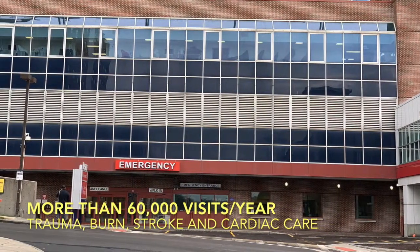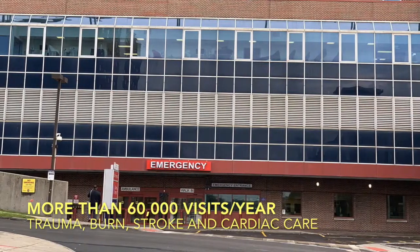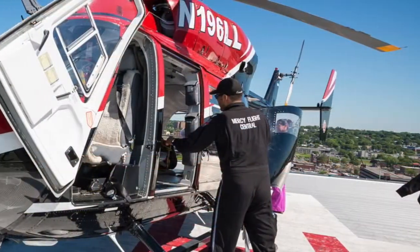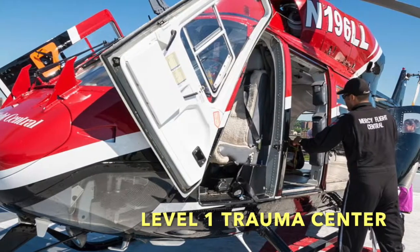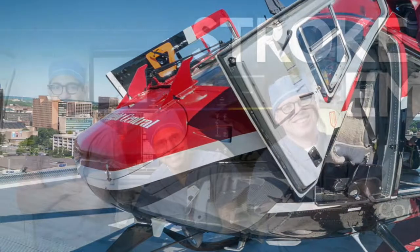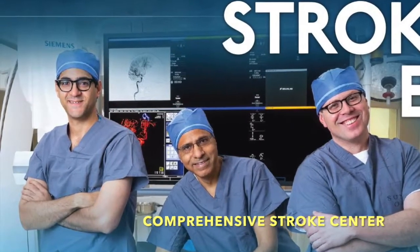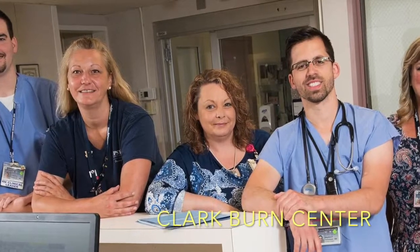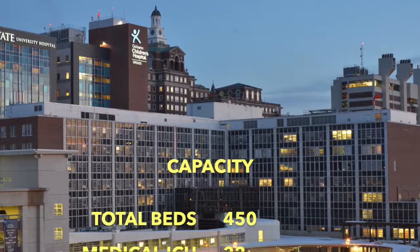Cardiology Fellows rotate through the consult service at University and VA hospital. They supervise internal medicine residents at University Hospital and family medicine residents at the VA hospital. We take consults from various med-surg and ICU floors.